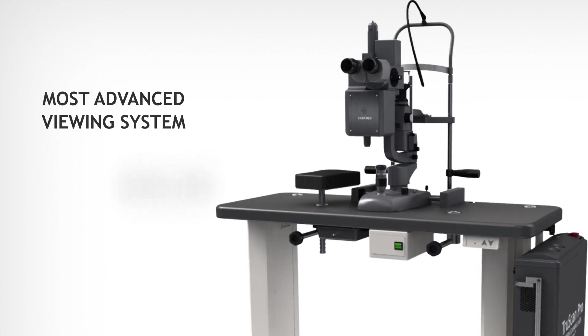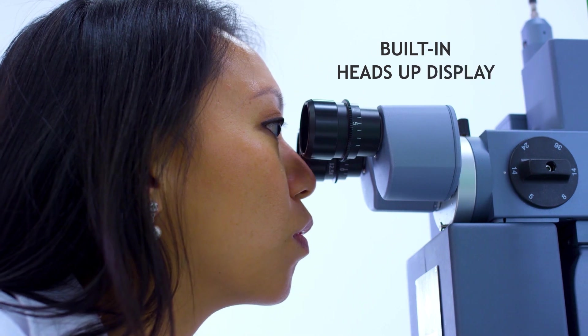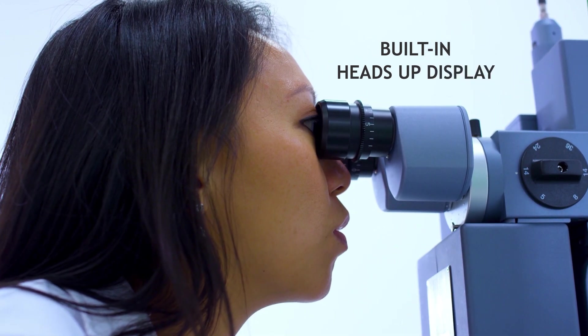The slit lamp is the most advanced viewing system with excellent optics and has a built-in heads-up display in order to ensure focus remains on the patient during treatment.